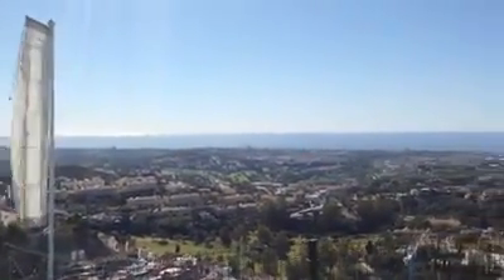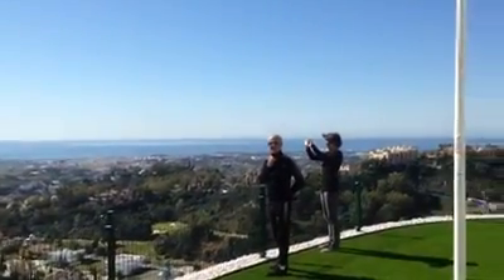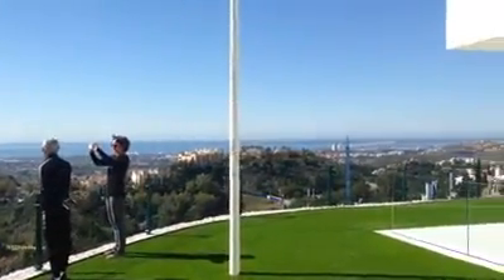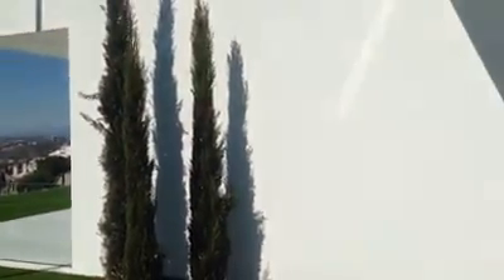So if you love views and high-end quality, this is the place for you. This is Bayou Hills, perched up on top of the world in Benavis. This is a show villa, show flat — they're actually apartments. The quality and the finish is pretty outstanding.